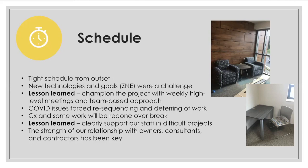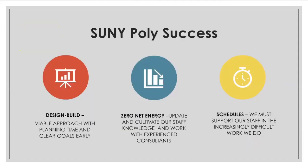Design-build is a viable approach if we have planning time and clear goals early. Zero net energy will be the way most projects move very soon going forward, and we have to cultivate our own staff expertise. Schedules are always going to be a challenge and there are things we can't predict, so we need to support our staff in the efforts to maintain those schedules. We appreciate your time and are really excited about this project. Thanks to Tim, Kara, and Chris for joining us and sharing this project with us.